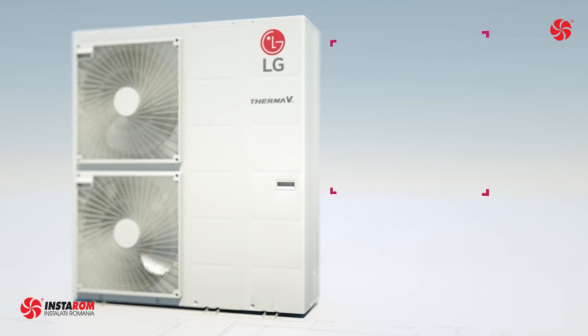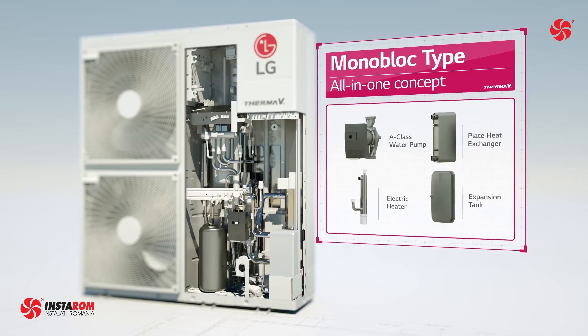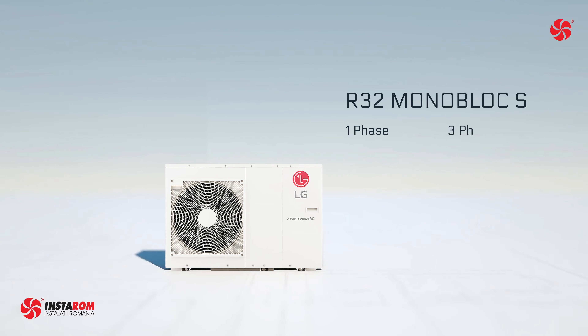The Therma V R32 Monoblock S is an all-in-one concept. Hydronic components like the plate heat exchanger, expansion tank, water pump, flow sensor, pressure sensor, air vent valves, and safety valve are conveniently situated inside the unit.